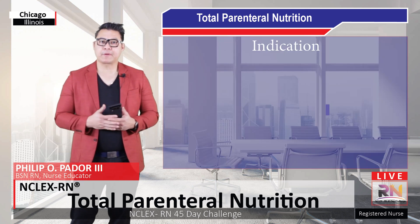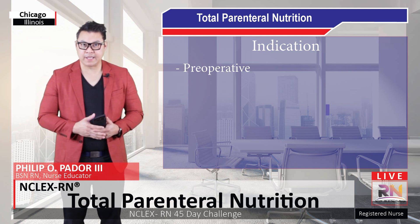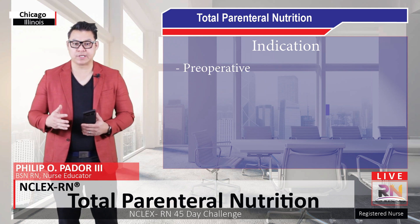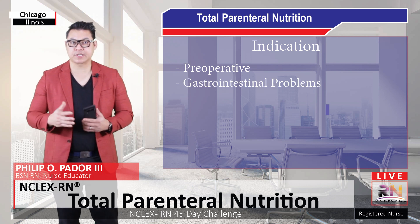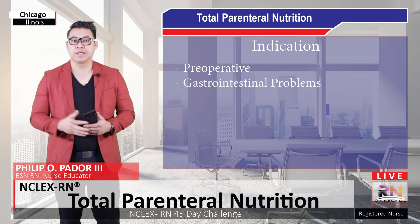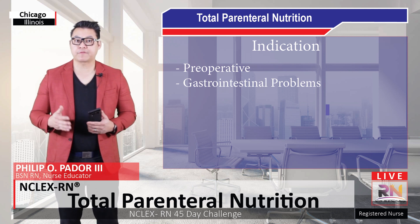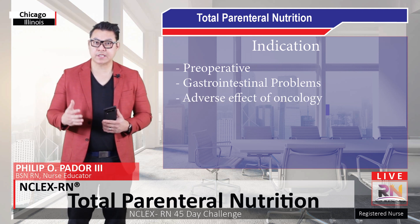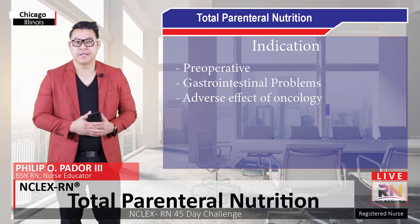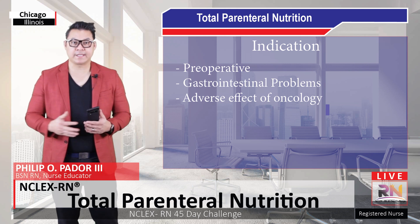When is parenteral nutrition indicated for the client? It is often indicated preoperatively if the client has a poor nutritional status. Clients with gastrointestinal problems such as short bowel syndrome, Crohn's disease, and ulcerative colitis may benefit from parenteral nutrition. It may also be given because of the adverse effects of oncology therapy — the client may be unable to eat due to nausea, vomiting, and stomatitis.